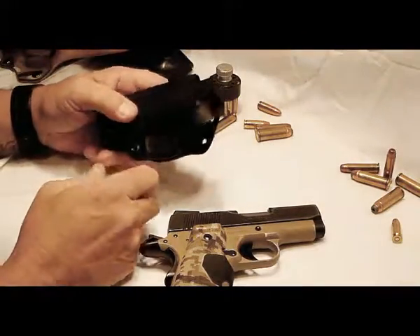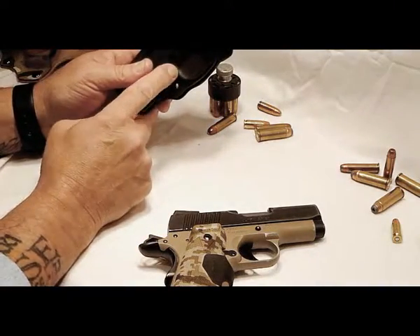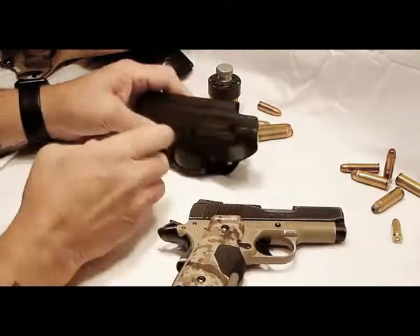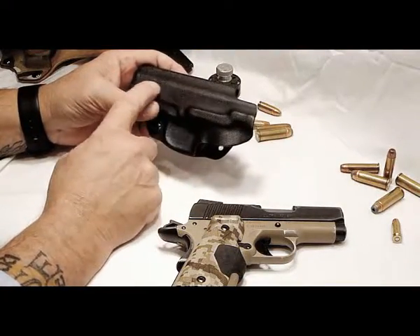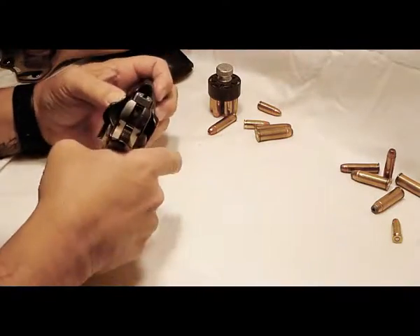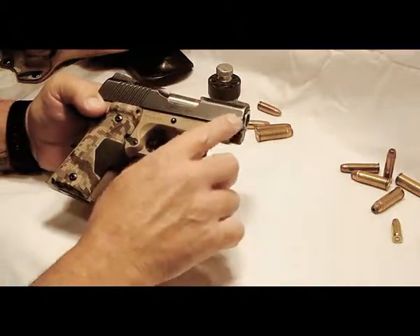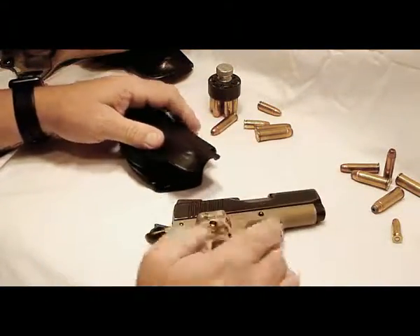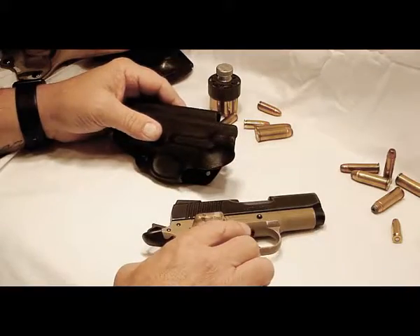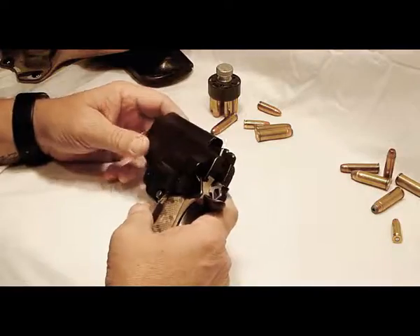Then you have your Kydex holsters. The way these are designed, the only contact point is right here when you put it in — hence the little wear mark that I have on mine right here from going in and out of the holster. It does not contact the slide. The only time that happens is when you have your gun at an angle putting it in, or when you pull it out at an angle — then the tip of your barrel is going to be rubbing on the Kydex. If you don't want to have any wear on your gun at all, my recommendation is leave it in your safe, because you've got to have a holster if you're going to carry it — you've got to have that trigger guard protected.